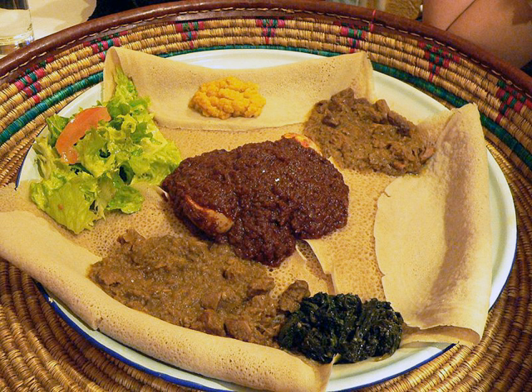The Ethiopian Orthodox Church prescribes a number of fasting periods, excluding any kind of animal products, including dairy products and eggs, including Wednesdays, Fridays, and the entire Lenten season, so Ethiopian cuisine contains many dishes that are vegan.